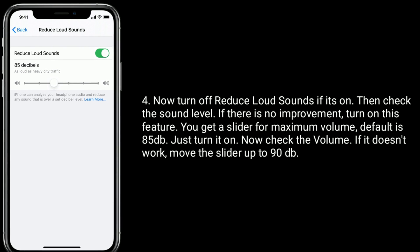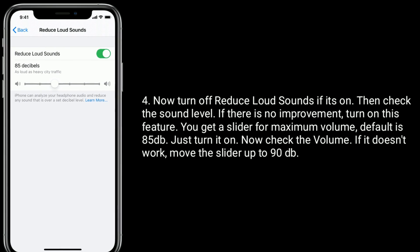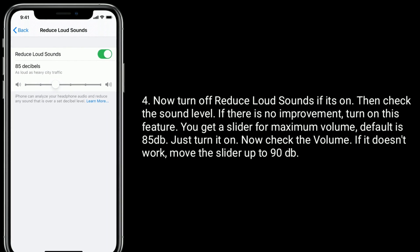If there is no improvement, turn on this feature. You get a slider for maximum volume — the default is 85 decibels. Just turn it on and check the volume. If it doesn't work, move the slider up to 90 decibels.